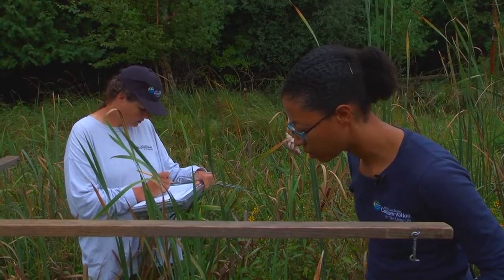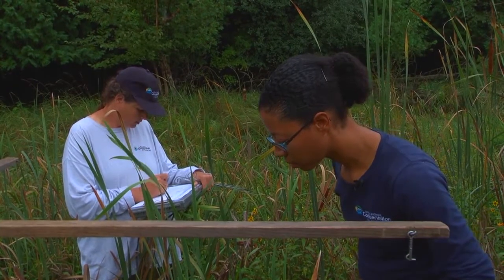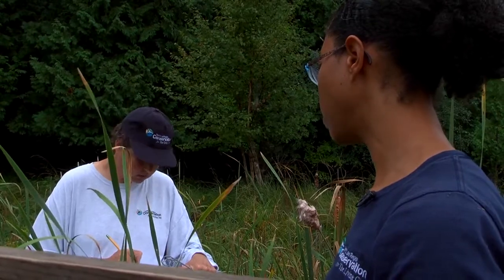Typha angustifolia... Pylea pumila, cypress, two percent. Solitary, less than one percent, overhang.